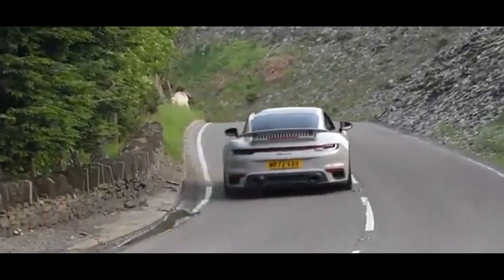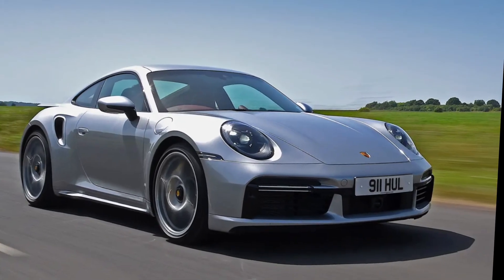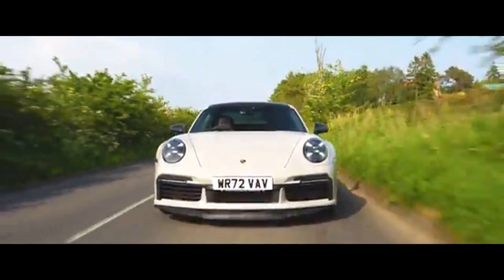The steering is razor-sharp, offering incredible feedback and making every turn feel intuitive. Carbon ceramic brakes deliver immense stopping power, ensuring you're always in control, even at high speeds.